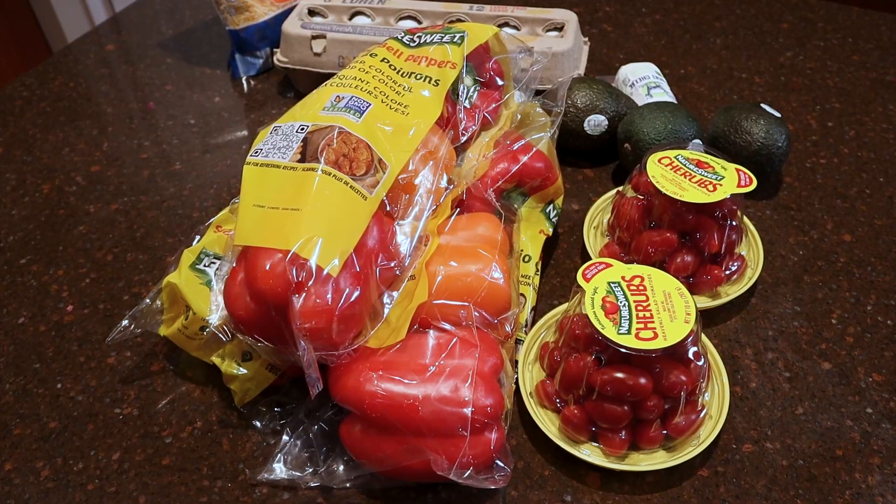Hi, Ms. Kim here. I want to share something with you today. I planned a menu using stuffed peppers. I kind of took a recipe and altered it to my taste.